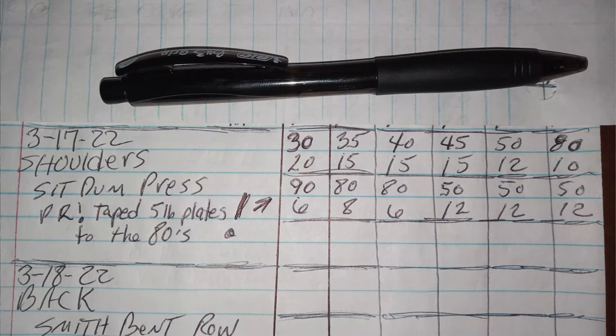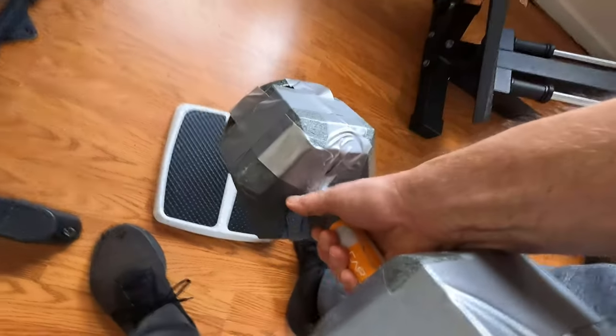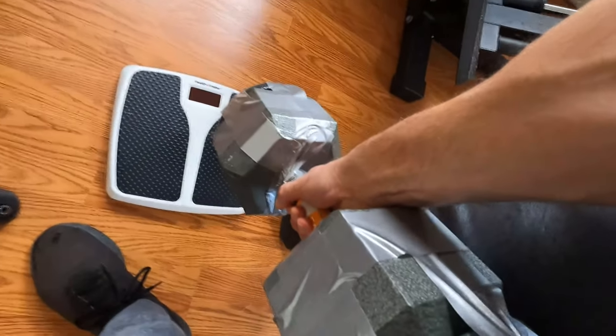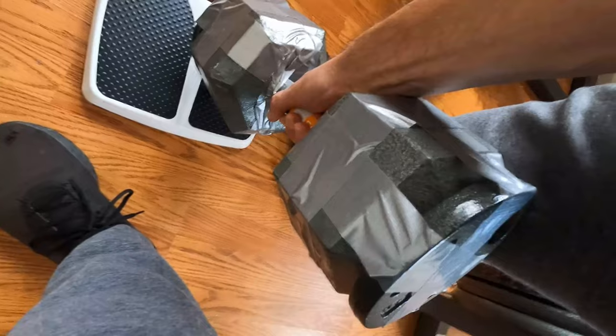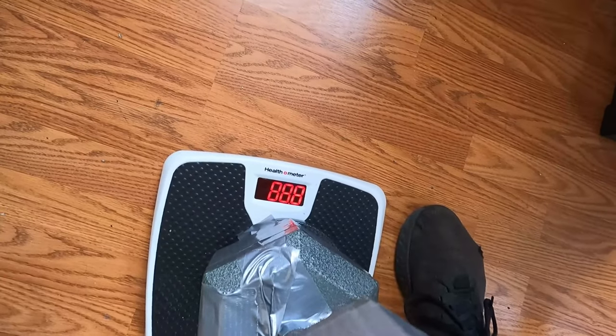Okay guys, that was amazing. Wow, I feel really good about doing that. So I've got the scale in here — I'm gonna try and get an accurate reading. I'm 221.2 fully clothed and no bathroom today. Okay, so let's check what this dumbbell is.